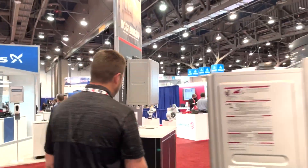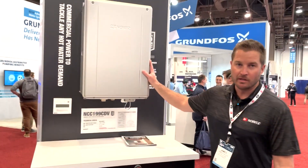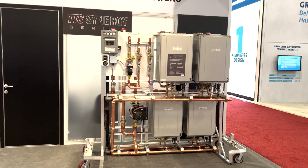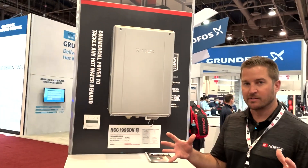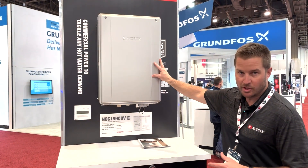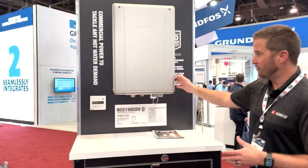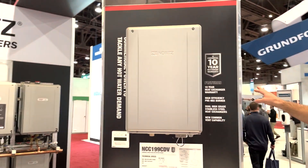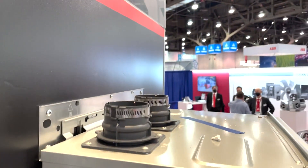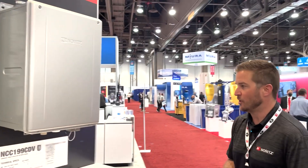Now transitioning to our commercial NCC-199 CDV model — this is our flagship commercial unit. As you can see, if we pan over, we're able to cascade multiple commercial tankless water heaters to meet any hot water demand. The larger the facility and the larger the hot water needs, we can cascade multiple units together to get the benefits in efficiency and optimal performance in gallons per minute. It's 98% thermally efficient and carries a 10-year commercial warranty, which is really stepping outside of the norm compared to tank-type technologies or a boiler and storage system.